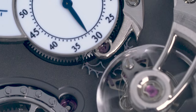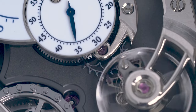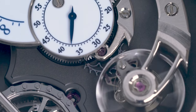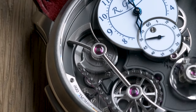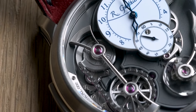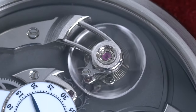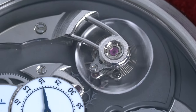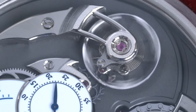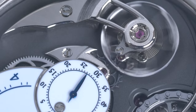Overall, the Romain Gautier Logical One is one of the rarest, most beautiful, and most well-finished watches I've ever experienced. While the wearability is not the best, I think it's fine as the Logical One is more mechanical art than daily beater. If you're interested in the brand, I highly recommend directly reaching out to the team on Instagram — the people working for the brand are some of the friendliest in the industry.